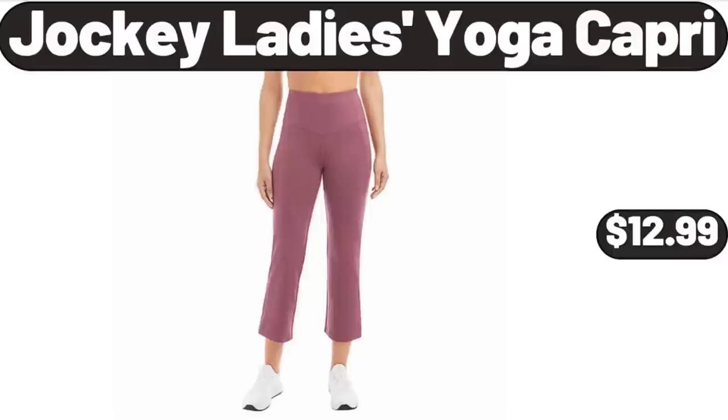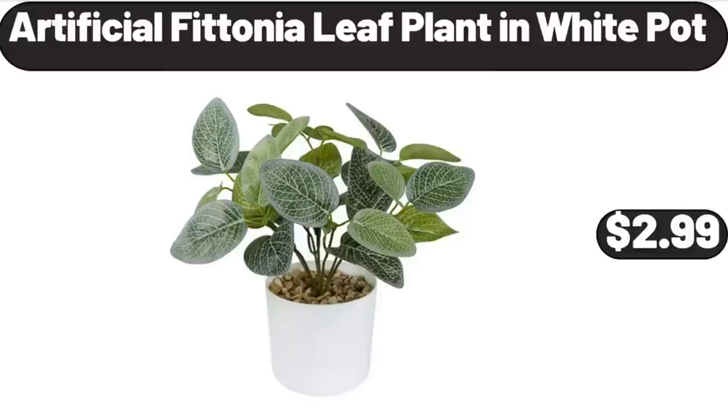Jockey Ladies Yoga Capri, $12.99. Artificial Photinia Leaf Plant in White Pot, $2.99.